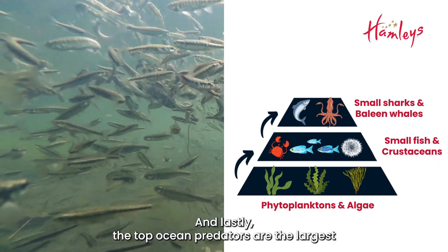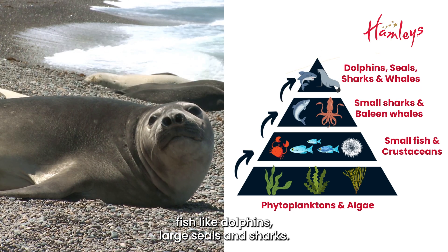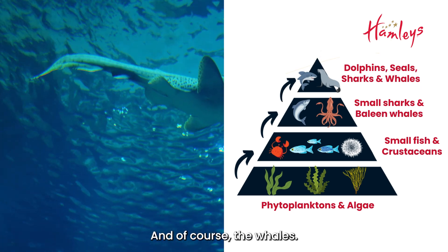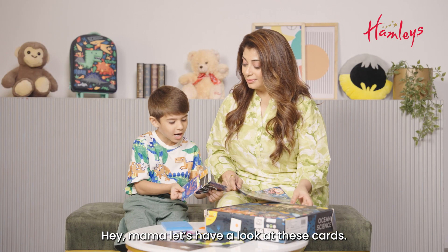And lastly, the top ocean predators are the largest fish like dolphins, large seals and sharks and of course the whales. Hey mama, let's have a look at these cards. Sure!